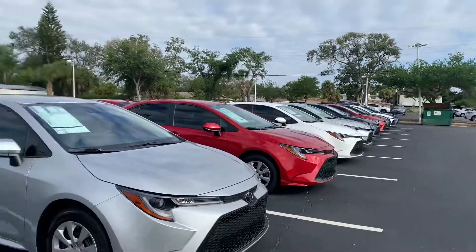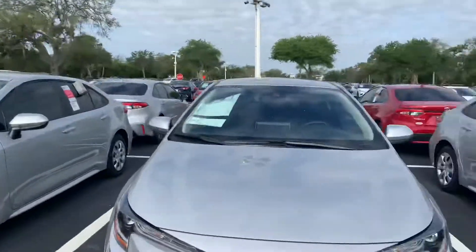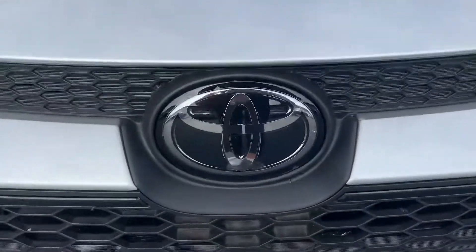So like I said, come on by, pick whichever one you like and we can take it for a test drive. Again, this is Taylor and you can reach me at 321-254-8888 at extension 353.